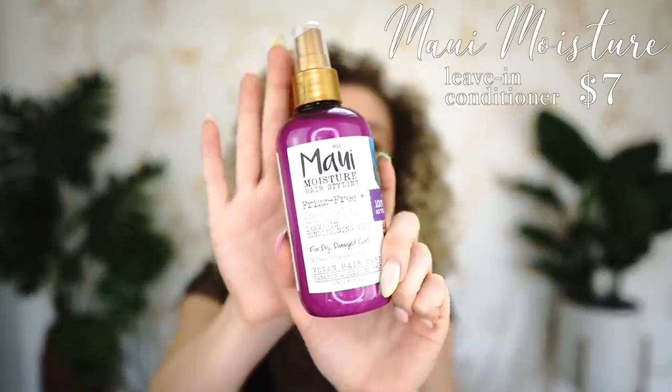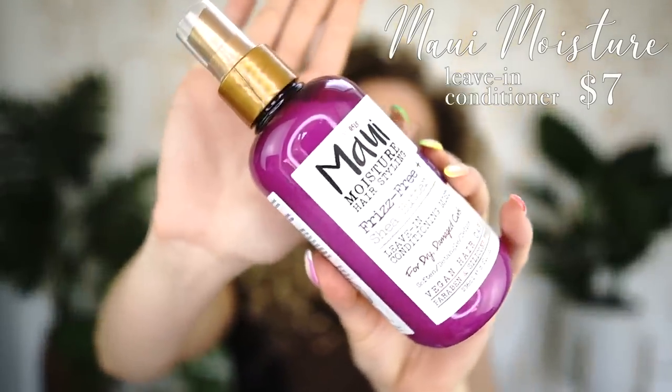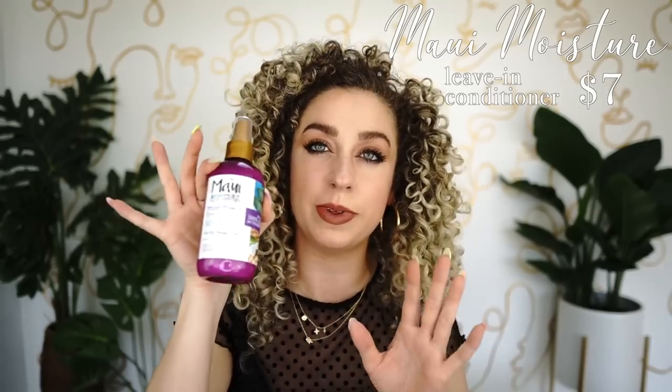If you have thicker, high-porosity hair that needs all the hydration, there's a newer launch from Maui Moisture's shea butter line. You can see it's milky — very similar texture, made to be extremely hydrating. As an honorable mention for leave-ins, the Verb leave-in retails at $18, but in their curl kit you can get around 30% off collectively, bringing it to about $13 — still extremely affordable.